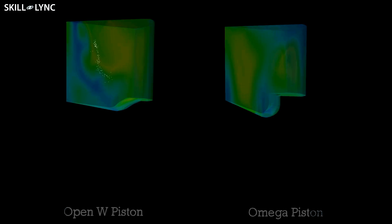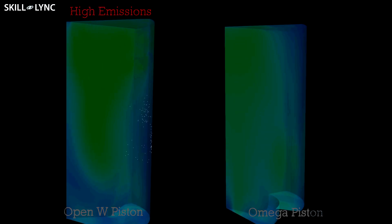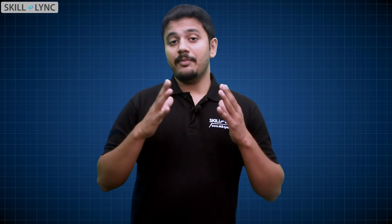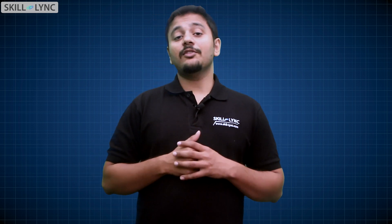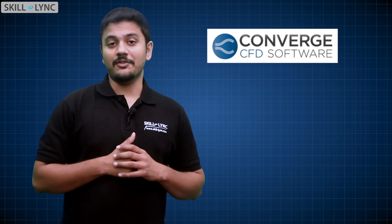Getting this level of insight is possible using software like Converge CFD and good computing hardware. This is a great example of how simulation tools, when used correctly, can give amazing insights. When you modify an IC engine, the geometry is usually complex and therefore the meshing process is very complex. But in Converge, the meshing is completely automated and it creates high quality Cartesian meshes which have very low numerical diffusion. This is one of the reasons why Converge CFD is preferred by most IC engine manufacturers.